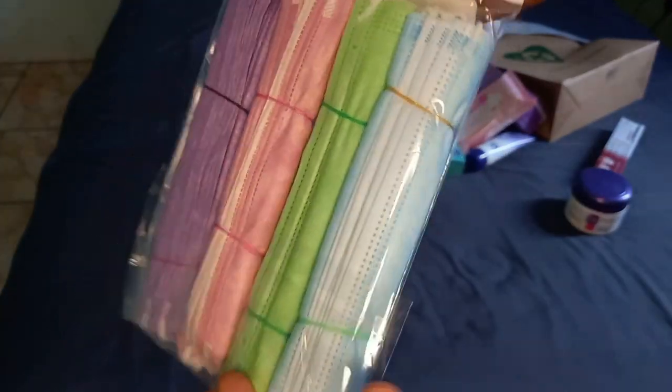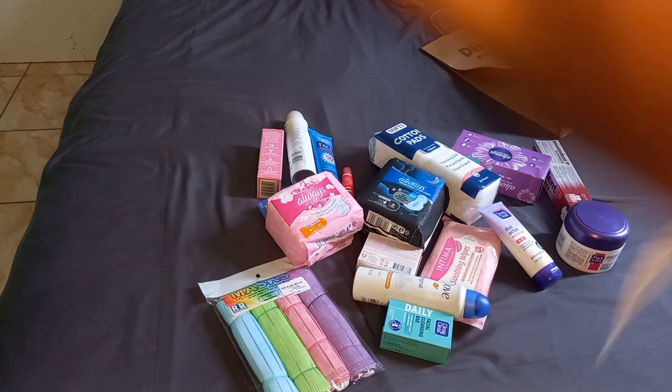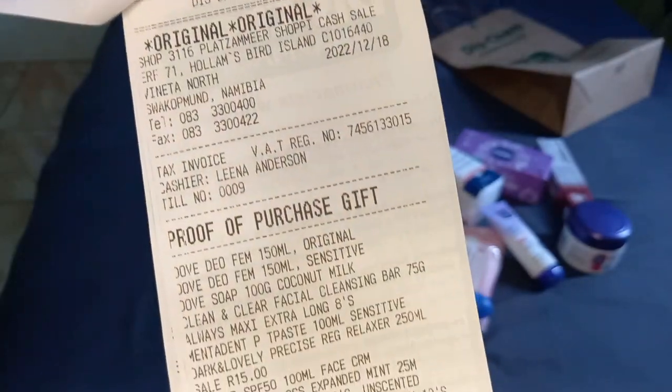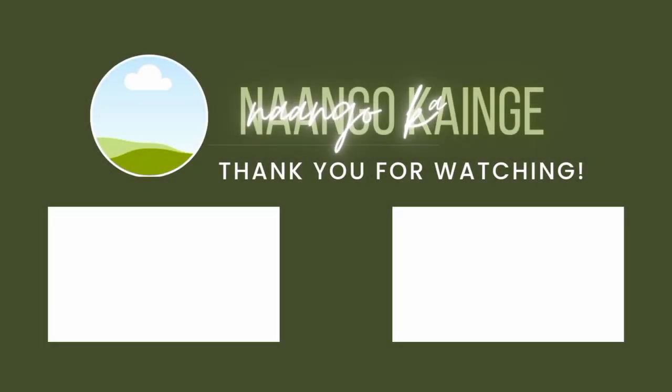I got a really good price on 20 face masks in different colors for only 15 dollars — I couldn't pass that up! That was everything. Showing you the discounts I got: this could have been 600 dollars, but since I have a card it went on sale, so I saved quite a bit.